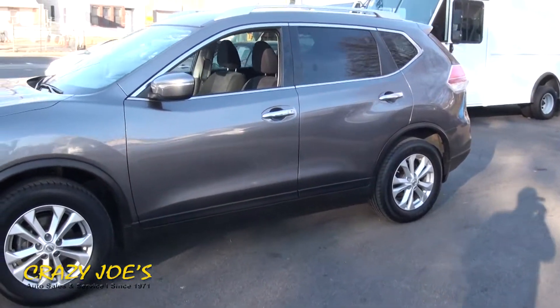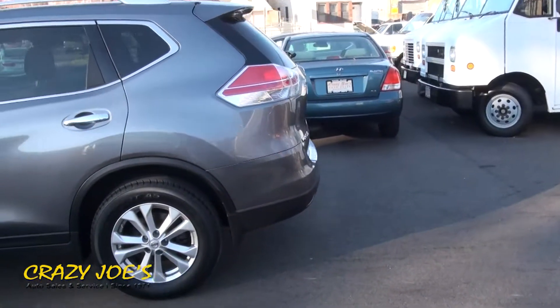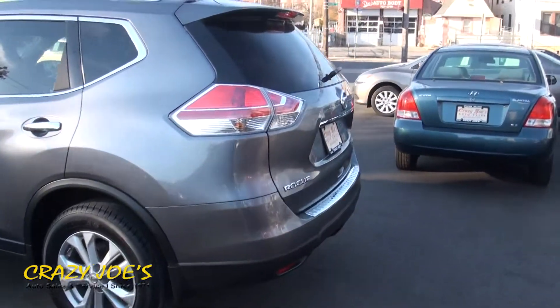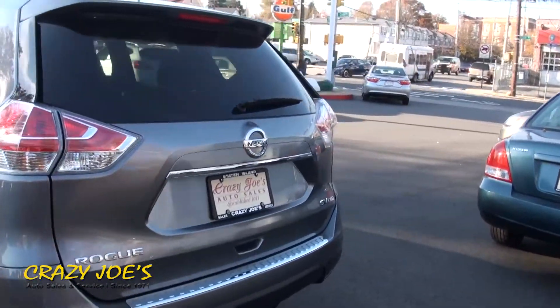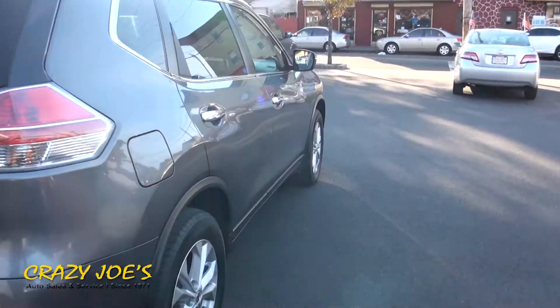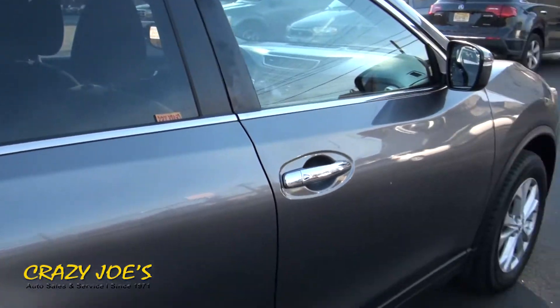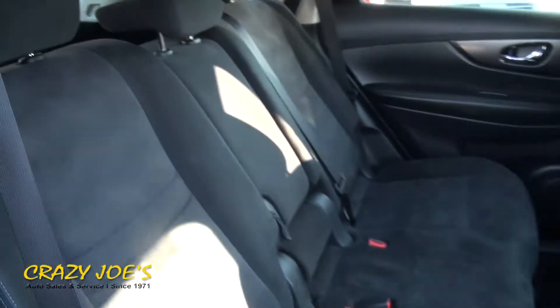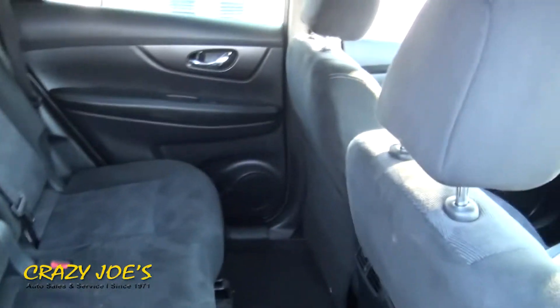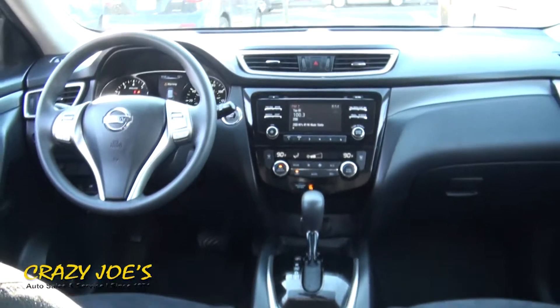Today's vehicle — very nice. Nissan. This one is a Rogue, an SV, all-wheel drive. I have to say that the Rogue has definitely become a very hot seller pre-owned. It's great value, and originally with the crossover it was always the Murano, but now the Rogue has definitely taken the pretty much popular spot when it comes to pre-owned crossovers.